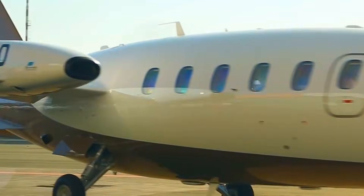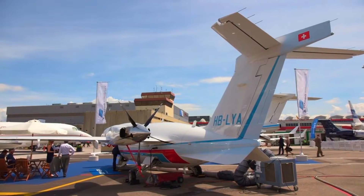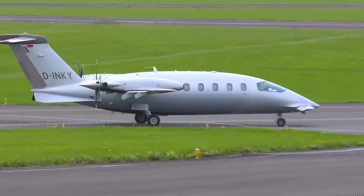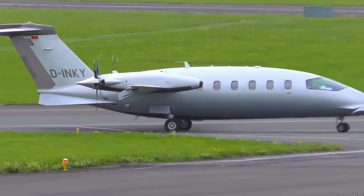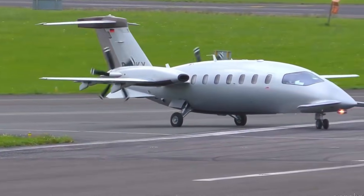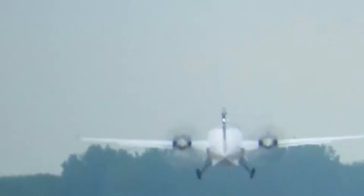When you zoom out, the impact becomes clear. This lifting configuration affects every aspect of performance. Fuel efficiency improves without sacrificing speed. Noise drops as a side effect of cleaner airflow. Handling feels refined, not twitchy. The aircraft doesn't fight the air.